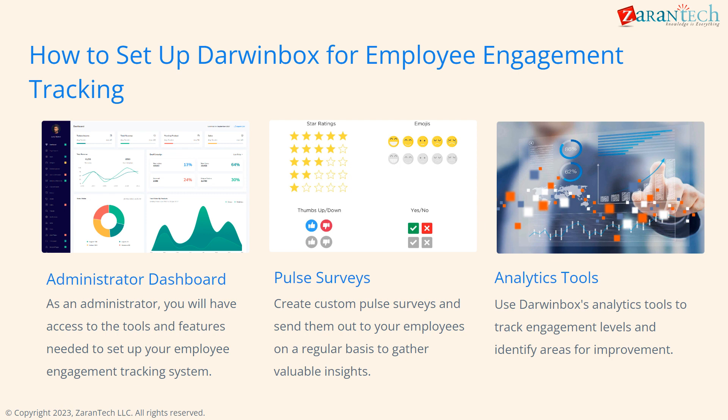As an admin, I'll have access to the tools to set up our system. I can create pulse surveys to gather insights. DarwinBox's analytics will let us track engagement levels and find areas to improve.